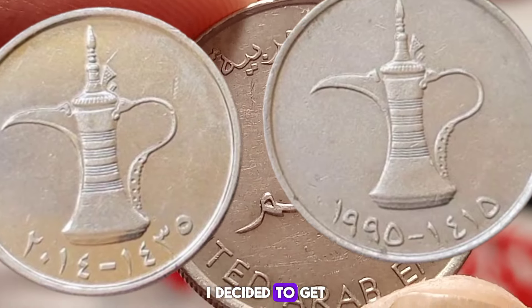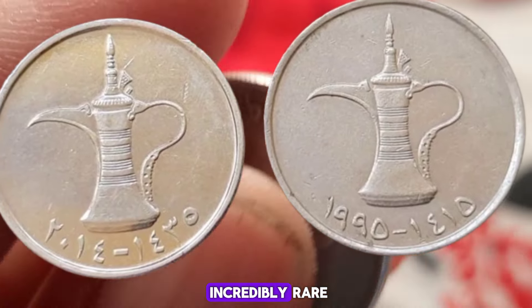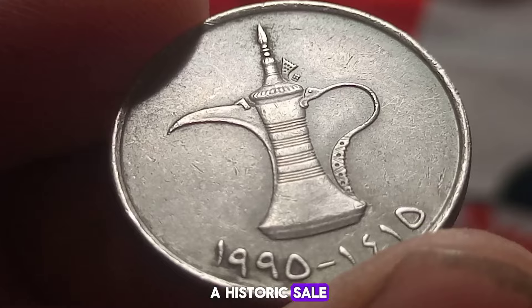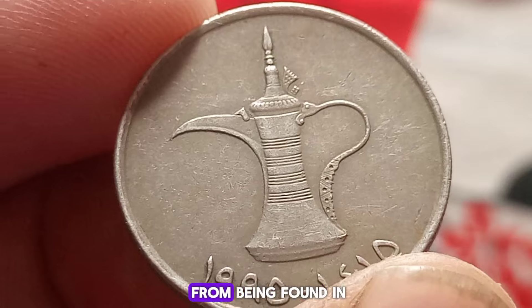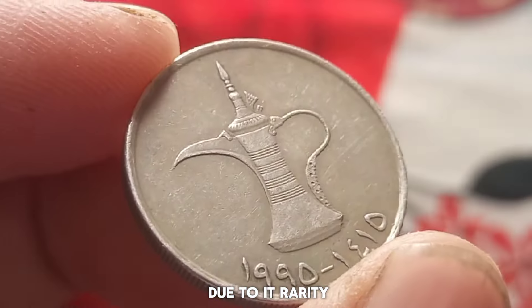The discoverer began researching the coin's history and found that there were only a handful of known specimens in existence. They decided to get the coin authenticated by experts, and that's when the news came in — it was genuine and incredibly rare. The coin was sent to experts who confirmed its authenticity and rarity, setting the stage for a historic sale. Now let's talk about the jaw-dropping valuation of this coin. How did it go from being found in an attic to being worth four million dollars?